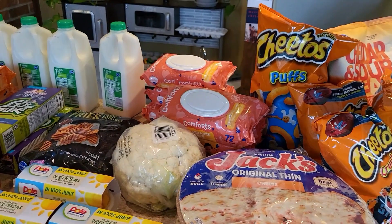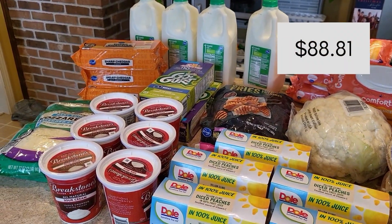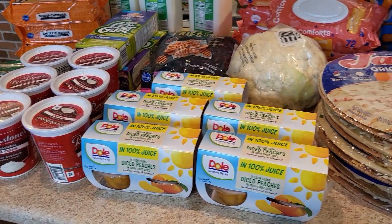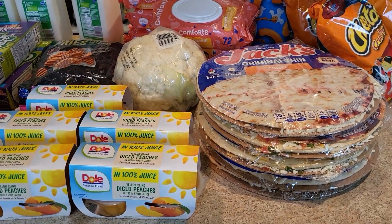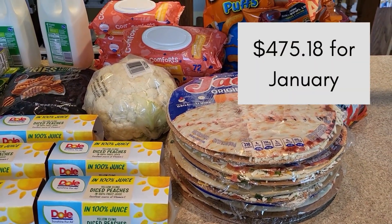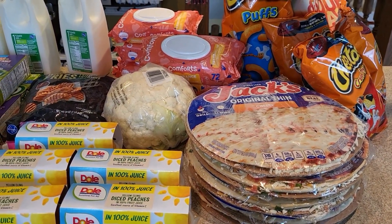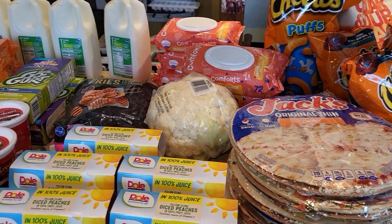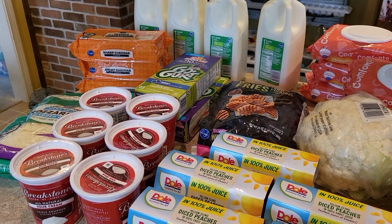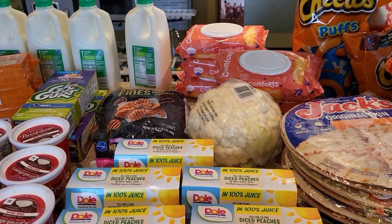For everything on this counter at Kroger I spent $88.81, and it was a good stock-up trip. That takes my total for the end of January to $475.18 out of $475 — so I technically went $0.18 over budget. I probably shouldn't have bought six sour creams, just five, but I'm okay with that overage. I really stocked up and it was a good way to end January.